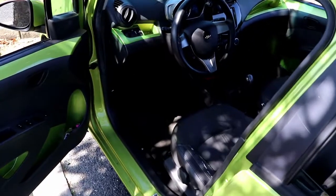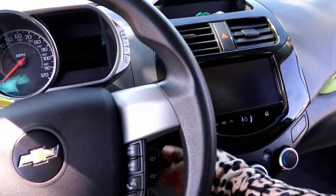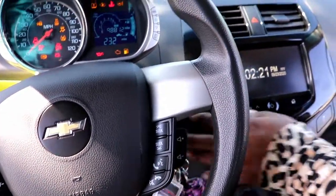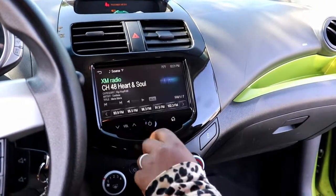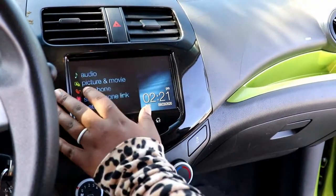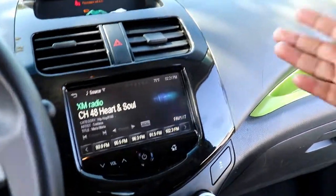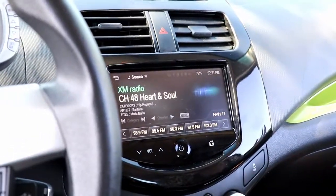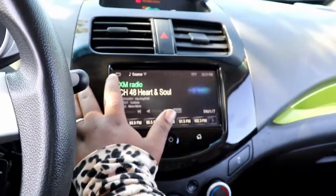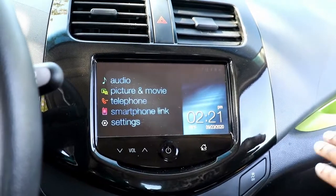I'll take you into the front seat. One thing I was happy about when we purchased the car was this really nice, big screen. The screen is very nice, very big, very lovely. Going to the menu, it gives you all these different options — you can connect your smartphone.